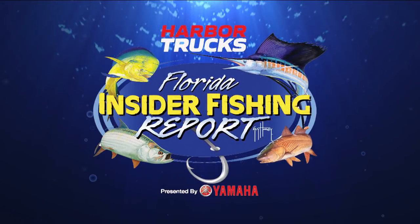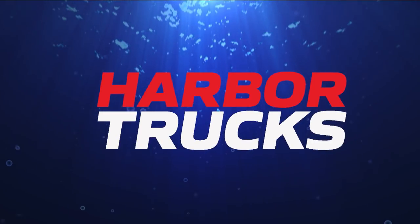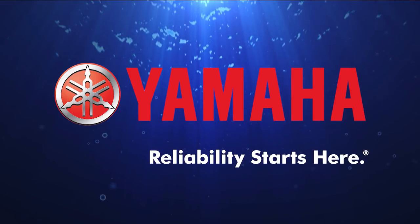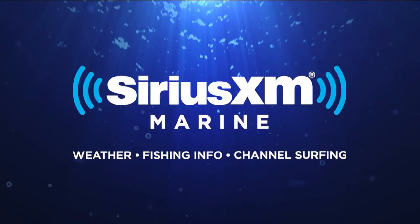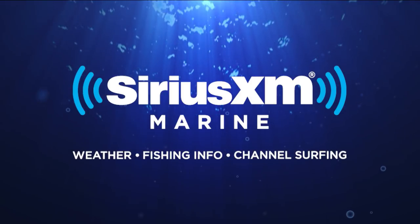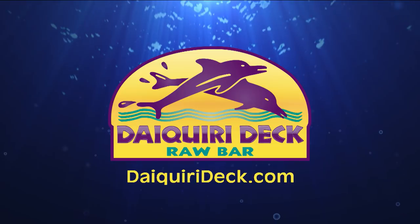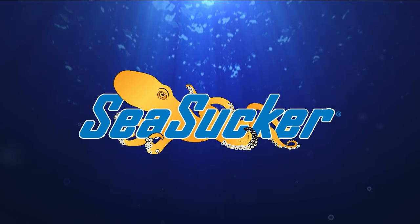The Florida Insider Fishing Report is brought to you by Harbor Trucks — visit harbortrucks.com. Yamaha — reliability starts here. Contender Boats — always in the game. Sirius XM Marine — weather, fishing info, and channel surfing. Daiquiri Deck — Sarasota's favorite place to meet. And Sea Sucker — get pumped.